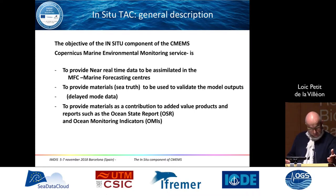The objective of the in-situ component is to provide near-real-time data to be assimilated in the marine forecasting centers, and to provide what I call sea truth — data used to validate model outputs. It also contributes to value-added products and reports such as the Ocean State Report and the Ocean Monitoring Indicators. We have the opportunity to have a global, very detailed dataset, and there is a new version of the Ocean State Report currently under draft.